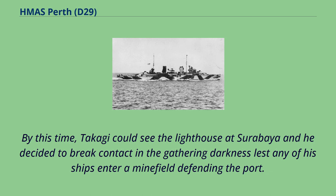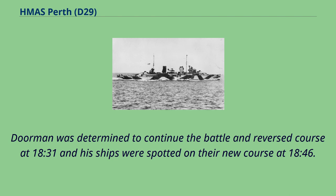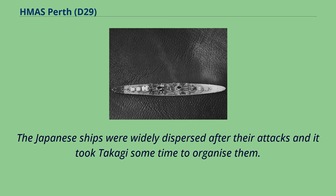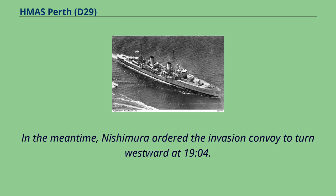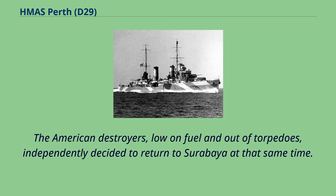By this time Takagi could see the lighthouse at Surabaya and decided to break contact in the gathering darkness lest any of his ships enter a minefield defending the port. At 18.12 Perth claimed a hit on Haguro, but post-war research showed that the cruiser was not damaged during the battle. Doorman reversed course at 18.31 and his ships were spotted on their new course at 18.46. The Japanese ships were widely dispersed after their attacks, and Doorman decided to disengage and then circle around to the south and try to get behind the Japanese escorts at 21.00 hours.